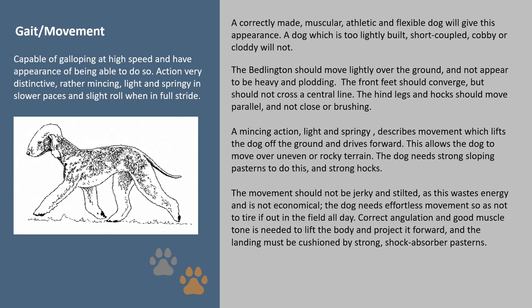Gait and Movement: a correctly made, muscular, athletic and flexible dog will give the correct appearance. A dog which is too lightly built, short-coupled, cobby or cloddy will not. The Bedlington should move lightly over the ground and not appear heavy and plodding. The front feet should converge but should not cross a central line, and the hind legs and hocks should move parallel and not close or brushing. A mincing action — light and springy — describes movement which lifts the dog off the ground and drives forward, allowing the dog to move over uneven or rocky terrain. The dog needs strong sloping pasterns and strong hocks to do this. Movement should not be jerky and stilted, as this wastes energy; the dog needs effortless movement so as not to tire if out in the field all day.